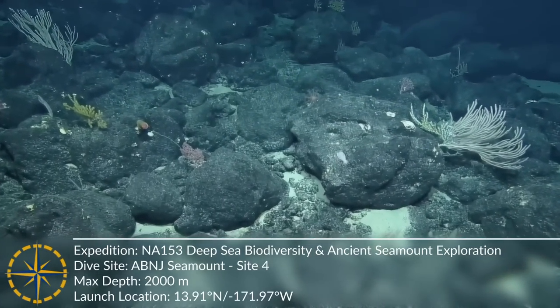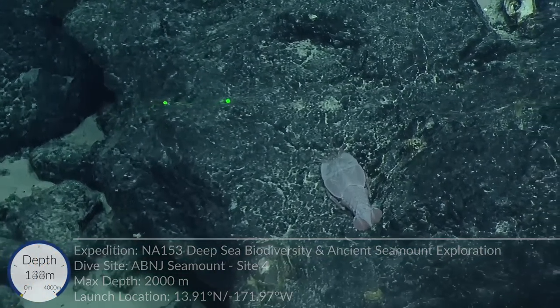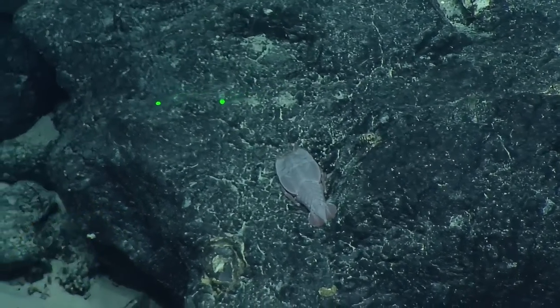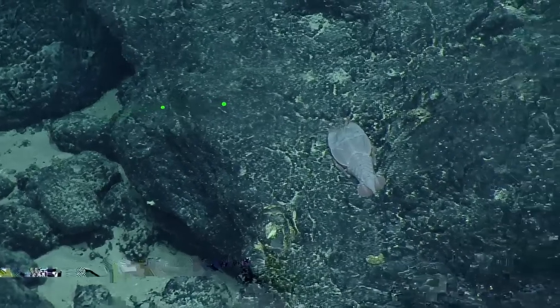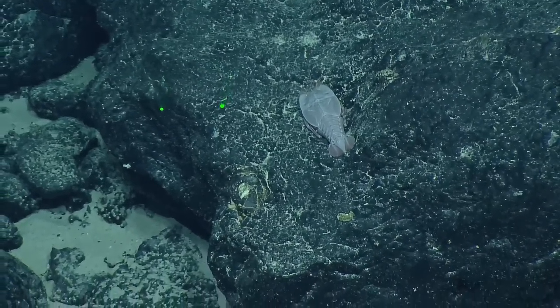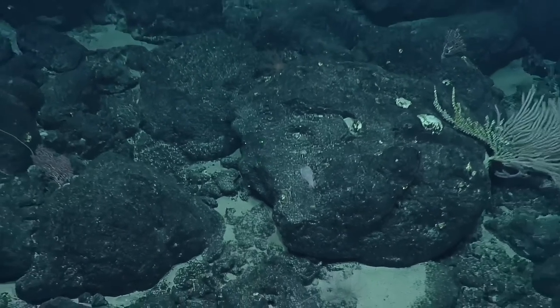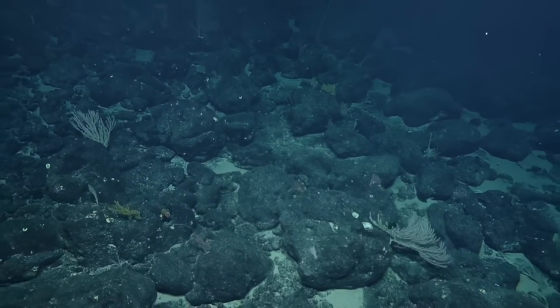Are you ready for how weird? Polychelidae. Oh wow, that's very odd. Slipper lobster — is that the common name? I think that's the common name. Slipper lobster. I'm writing 'weird lobster' in the highlights. It's very flat. Not a squat lobster. Definitely not. A weird lobster. It's in the family Polychelidae. They're blind lobsters.